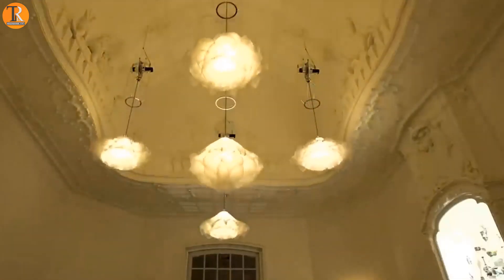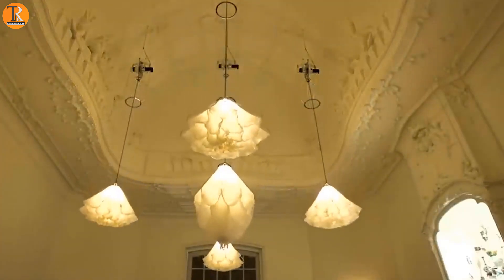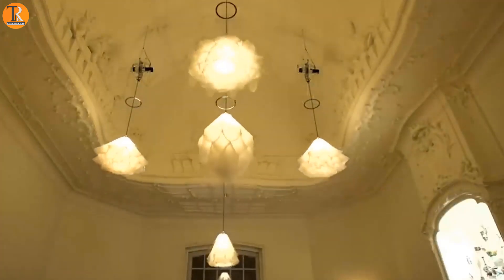Make your lights like little living jellyfish with these switch-like lamps. They can adjust the brightness automatically.